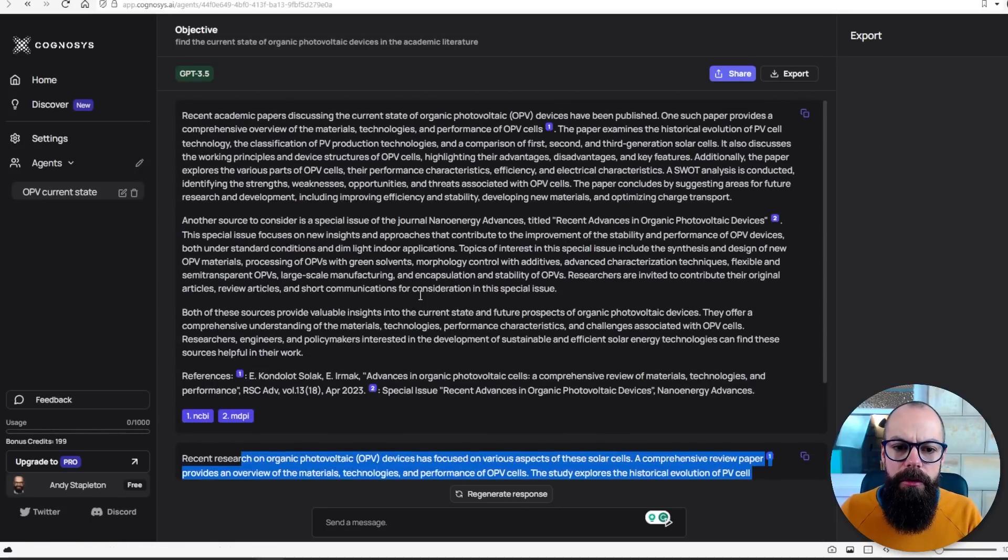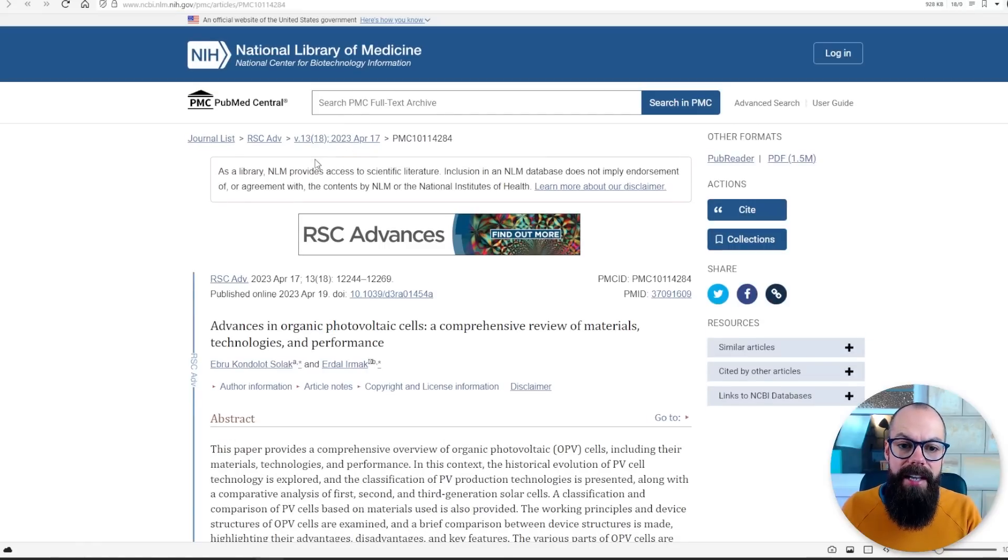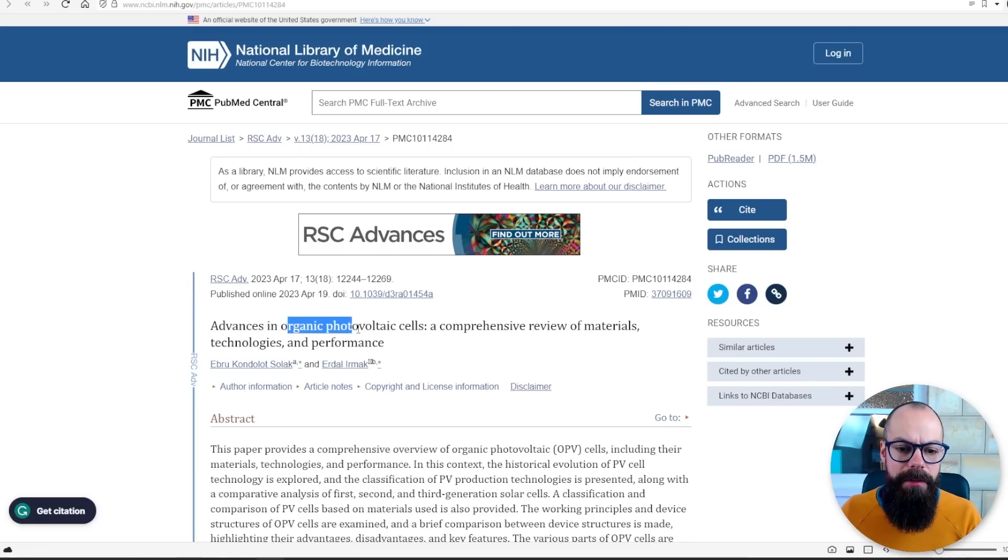It used two articles, but the great thing is if you click on the link it opens up the source. This is a 2023 paper — advances in organic photovoltaic cells, a comprehensive review. So it's giving me exactly what I wanted: an up-to-date review of the current state of organic photovoltaic devices. Cognosys, even though it delivered only two papers, has actually fulfilled the requirement of the prompt, which was the latest advancements.